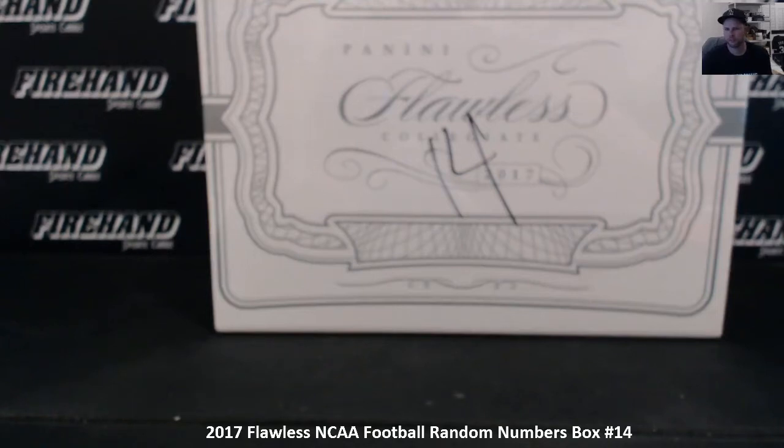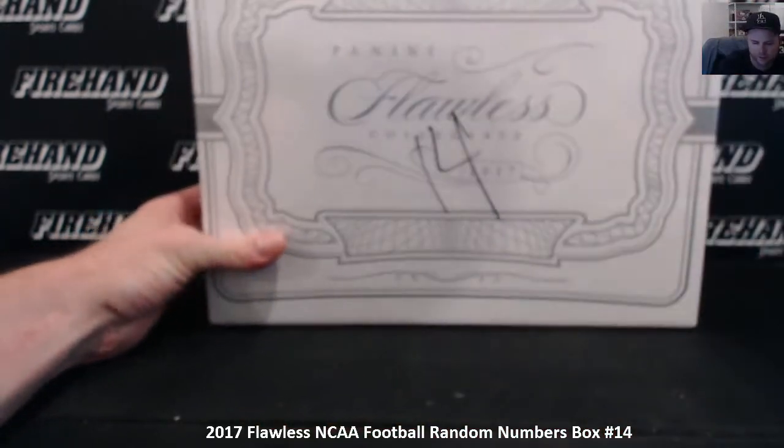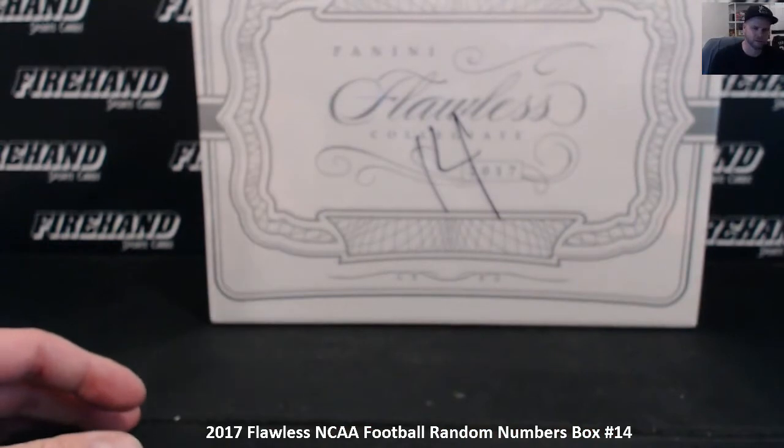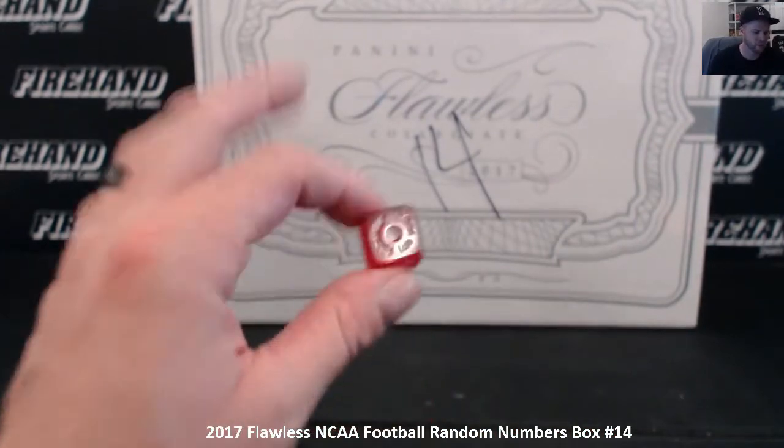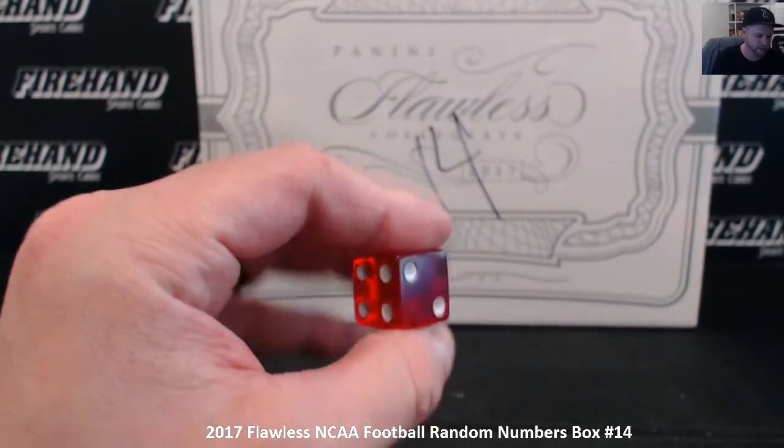NCAA Flawless Football Random Numbers Box 14 — just finished Box 13. Had a nasty laundry tag out of Deshaun Watson as the main hit. Let's see what's landing inside this guy right here. We're going to hit the randomizer 1 plus 3, four times to get your numbers.